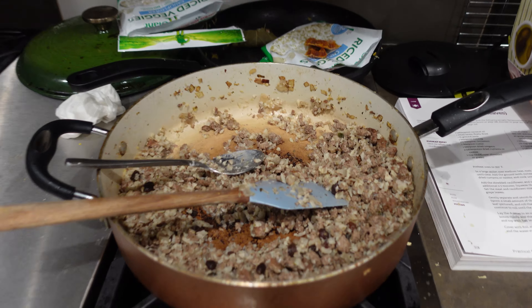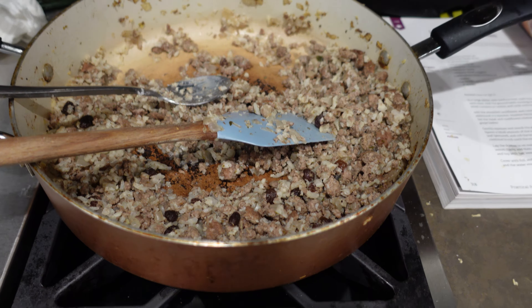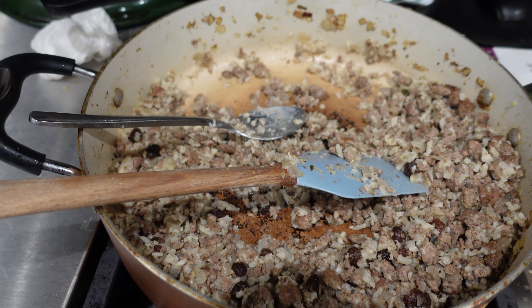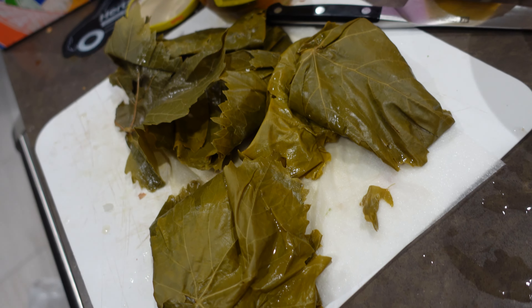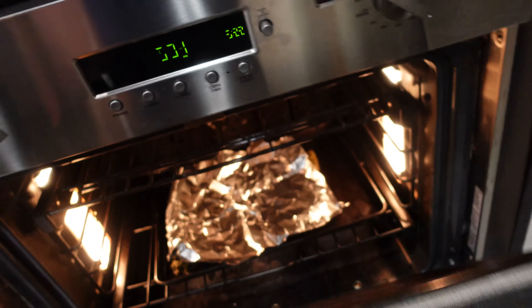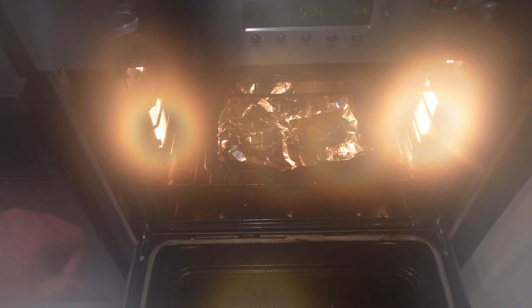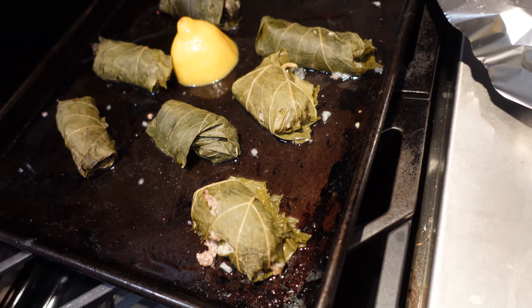Caroline made some lamb dolmas today. What's in the lamb dolmas? Cauliflower rice, lamb, raisins, grape leaves, and a lot of spices. Here they are in the oven — oh, steamy. Too steamy for the camera. I'm going to get them out and show you. Here's the dolmas.